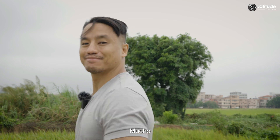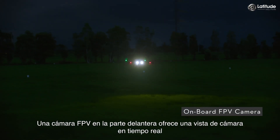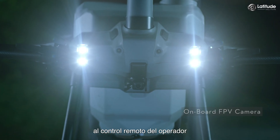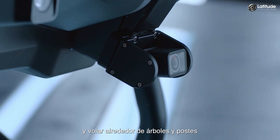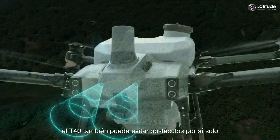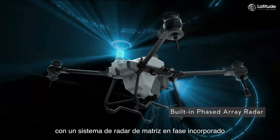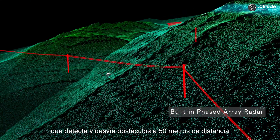With the T40, there's plenty you can do. One FPV camera at the front delivers a real-time camera feed to the operator's remote controller, letting them see everything in the drone's path and fly around trees and poles. In addition, the T40 can also avoid obstacles on its own with a built-in phased array radar system, which detects and bypasses obstacles from 50 meters away.